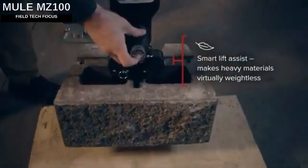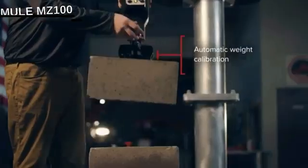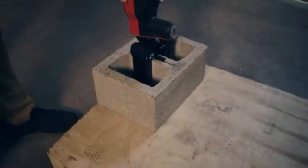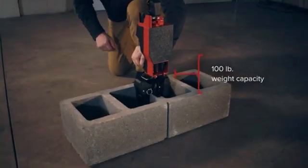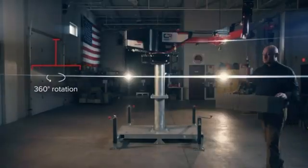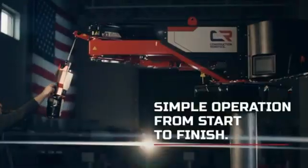The Mule MZ100 Electric Universal Crane is useful for tasks like tossing four bricks to the top of a 13-story building. It can lift small loads up to 45kg and operate continuously for up to 32 hours. The boom extends 3.5m and the winch moves at a speed of 0.7m per second, with a weight of about 360kg.